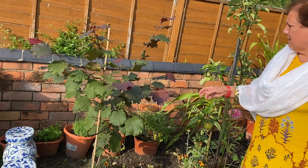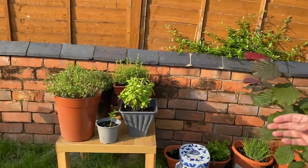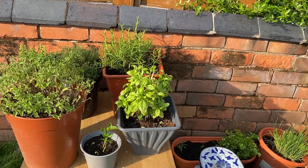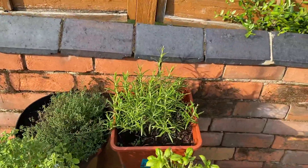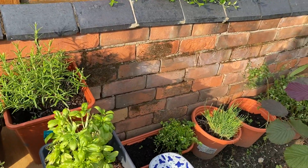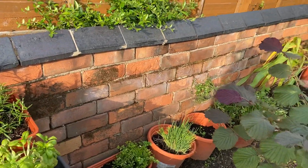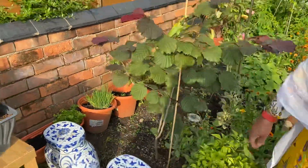And these are all herbs that Rubina uses for cooking. I've given them all. This is basil, this is oregano, it's rosemary, thyme, and parsley. It's nice.